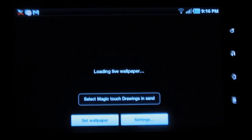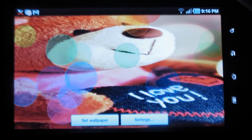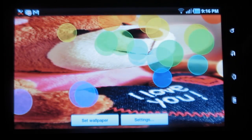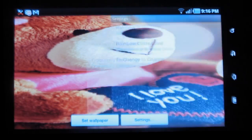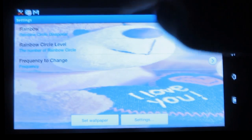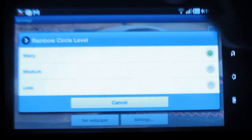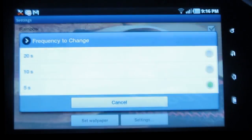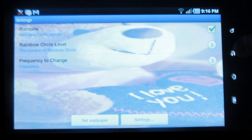You can see colorful cute teddies surrounded by bubbles. Under settings, you have options where you can change the rainbow, change the circle level, and you can also set the frequency. Now go back.